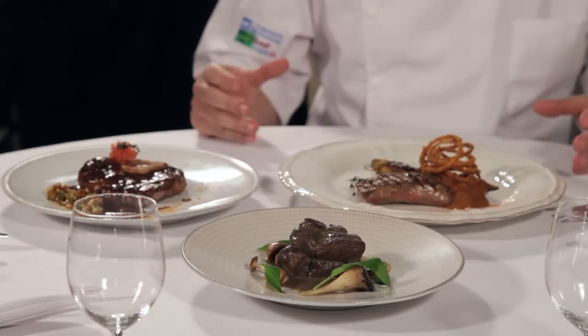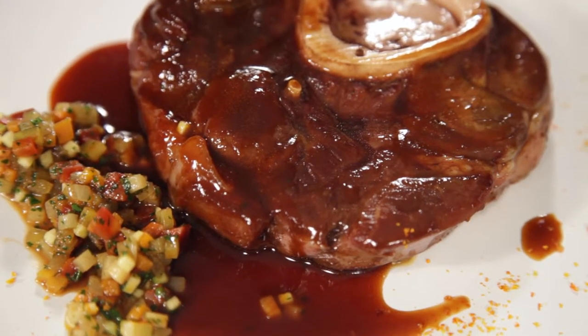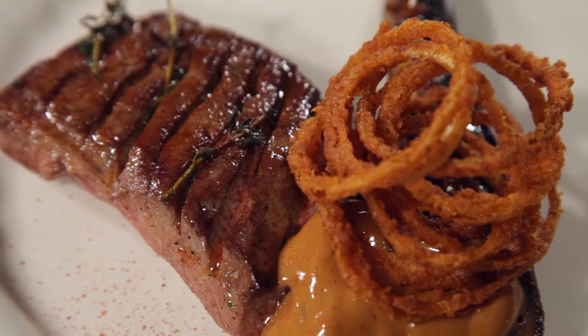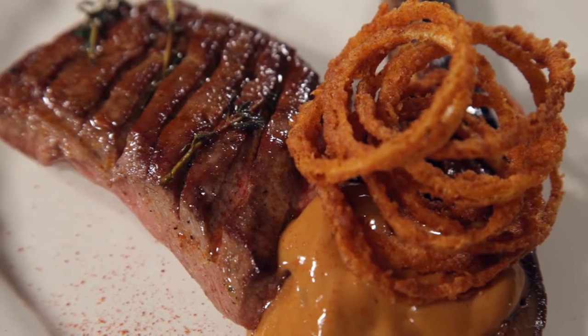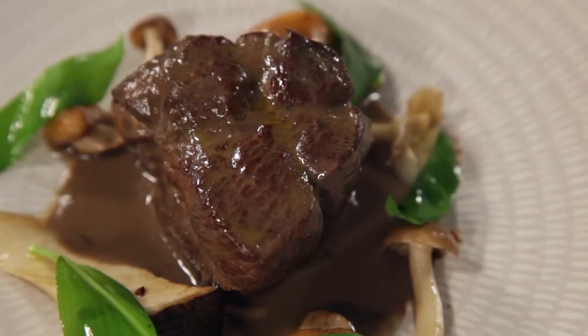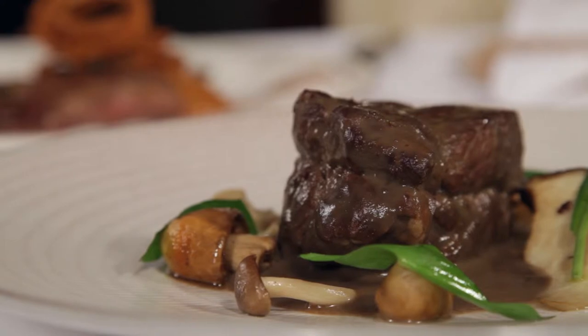So let's have a look at these three dishes. We've got ossobuco here, a braised shin of veal, braised in tomatoes and some beautiful root vegetables. We've got a flat iron veal steak with some aubergine and paprika with a delicate espuma sauce. And here we've got the daube veal, slow cooked with mushrooms and chicken stock.